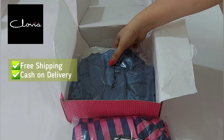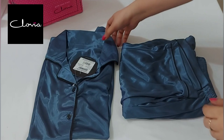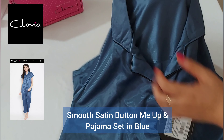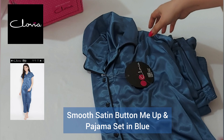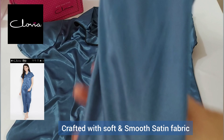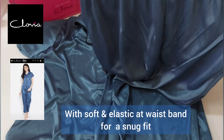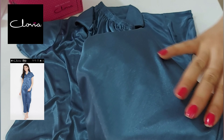cash on delivery, easy returns, and unlimited styles. Here is the first pick of mine — a smooth satin button-me-up shirt and pajama set in blue. It is crafted with soft and smooth satin fabric. It has a color design with a full front button placket, and soft elastic at the waistband for a snug fit. I really love the color of this, and the material is very very soft.